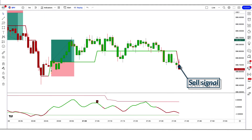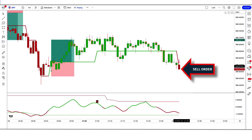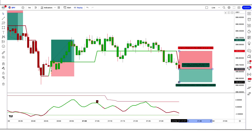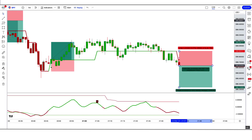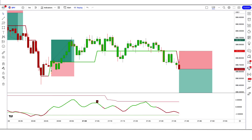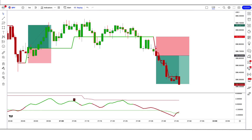Trade example 4 (Sell): The GKYZ Filtered Indicator gives a sell signal, the Adapt Fischer Indicator is red, and the market has made a bearish candle to give confirmation. All conditions are fulfilled, so we place a sell order. Stop loss is at the high of the RSI red line, risk-to-reward 1 to 1.5. We have won the trade.